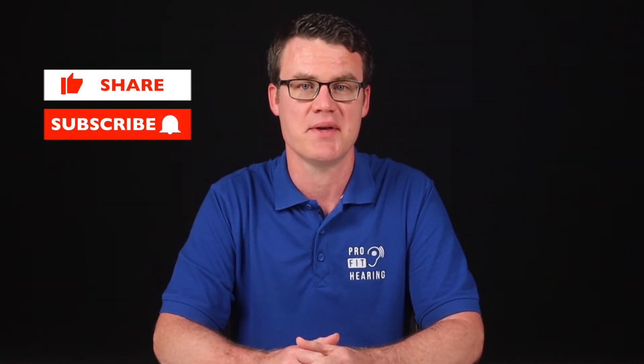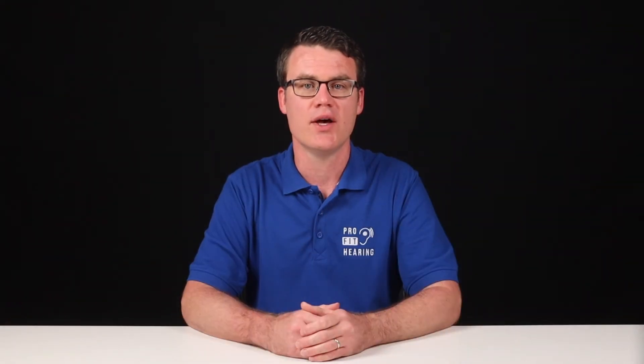If you're receiving value from this video so far, please hit the like button so that more people can see this content and benefit from it. If you have concerns about your child's hearing, consult with your pediatrician and have an evaluation by a pediatric audiologist. Depending on the nature of the child's hearing loss, it may be treated by an ear, nose, and throat physician or ENT doctor, with hearing aids or with cochlear implants.